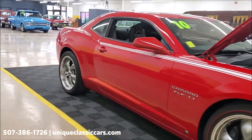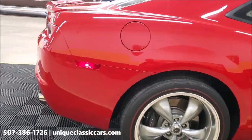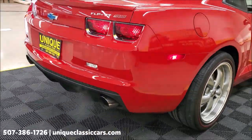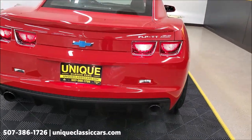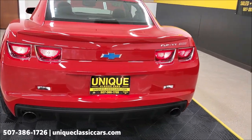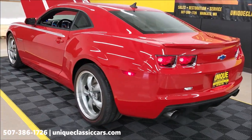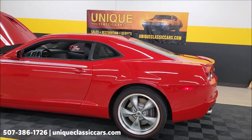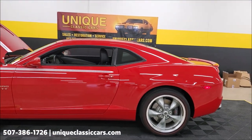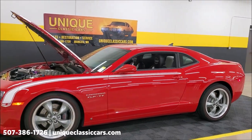Beautiful. Let's go around back and take a listen — Magnaflow exhaust, I did notice as well. You can see all the still pictures of this car on our website at uniqueclassiccars.com, and remember, trade-ins are considered as well.